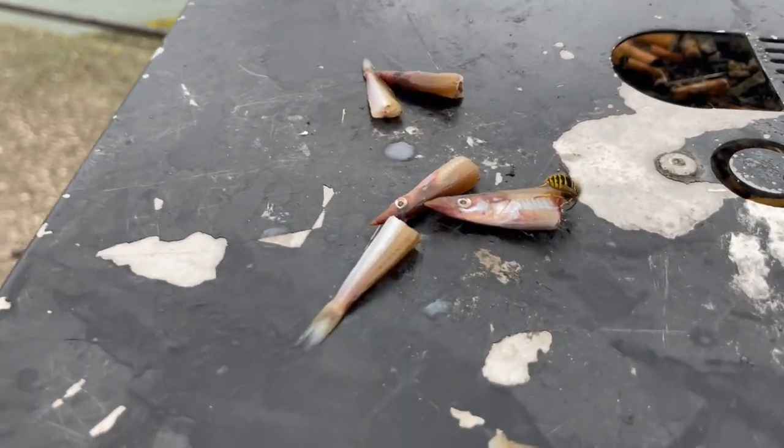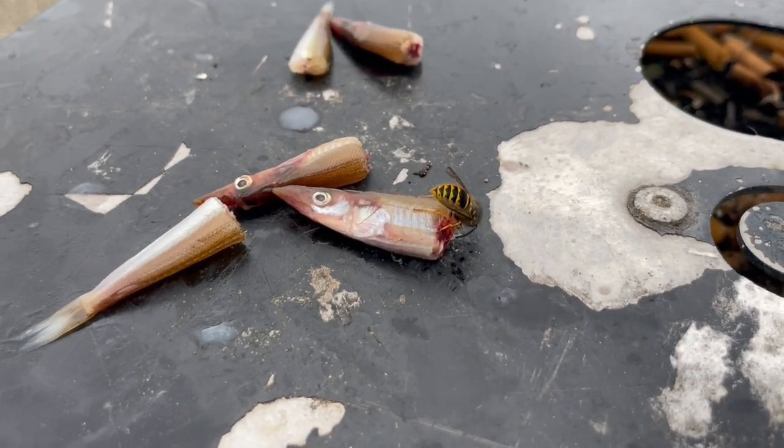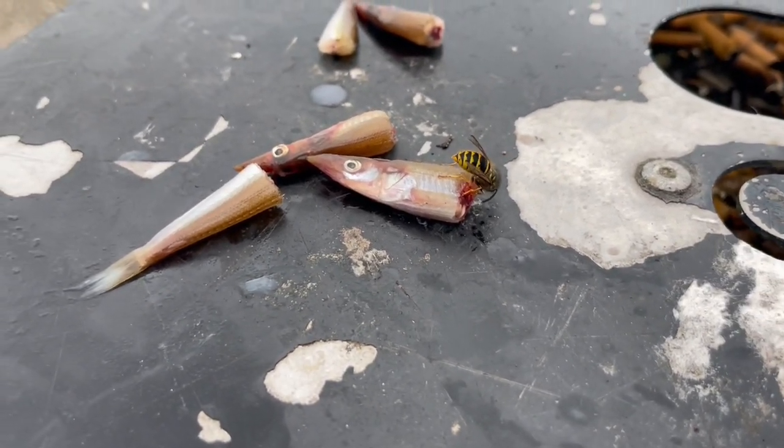And here's a wasp in his natural territory, eating his natural food source - the bin.